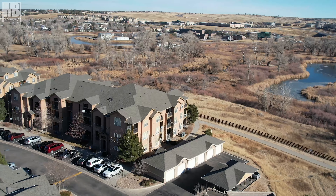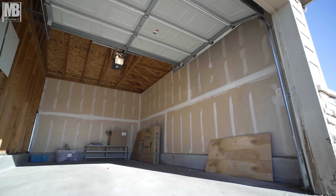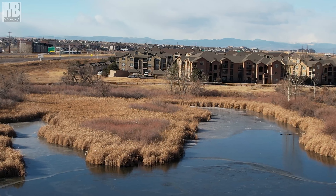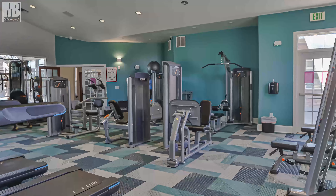This property features two bedrooms, two bathrooms, and a one-car detached garage. The property is on the second floor. One thing I really love about this unit is it backs to this nice man-made lake and open space, so you have access to a really long walking trail right behind the unit, but you also have access to a gym and community pool as well.